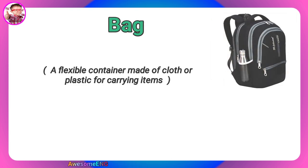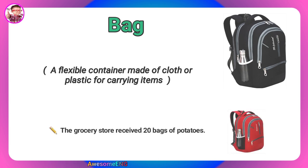Bag. A flexible container made of cloth or plastic for carrying items. The grocery store received 20 bags of potatoes.